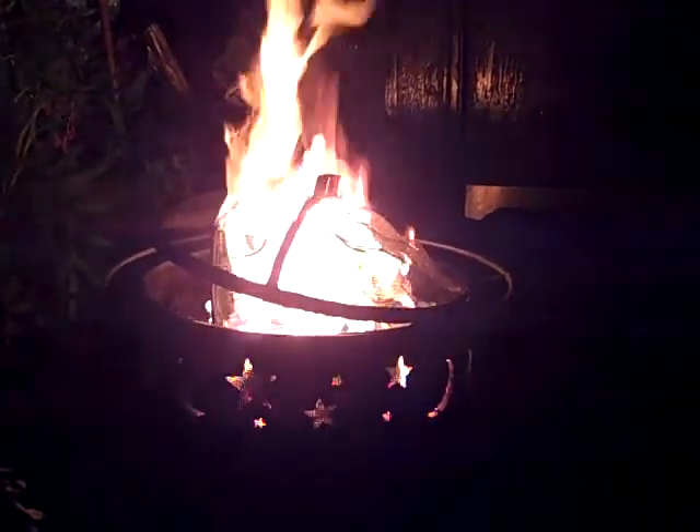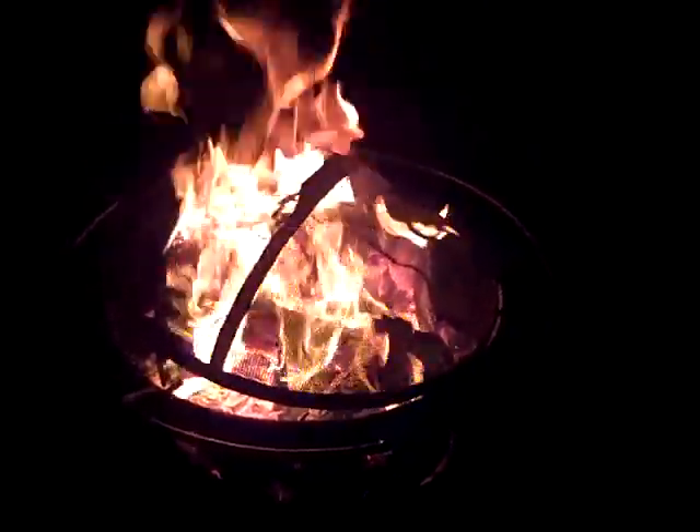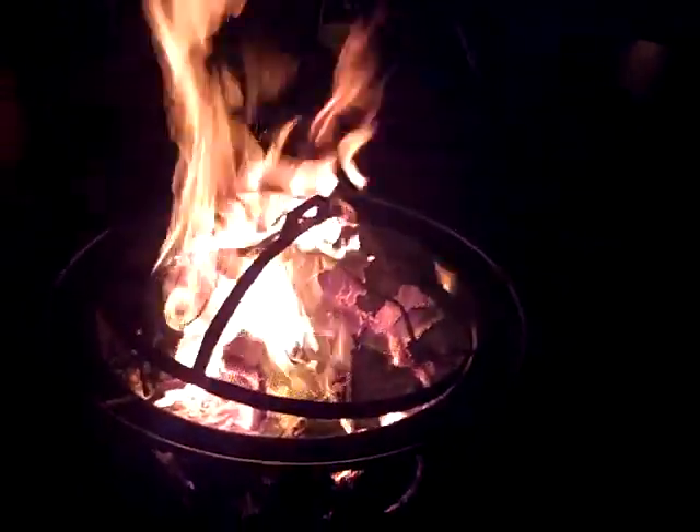We just got some junk wood and some logs. You can see part of the log again — I'm not sure how well the camera can see it. We got some junk wood, tree logs, tree branches, and we had some rosebush trimmings in here earlier. So we got old junk scrap wood, tree logs, rosebush clippings, bush clippings, miscellaneous tree branches — all kinds of stuff.